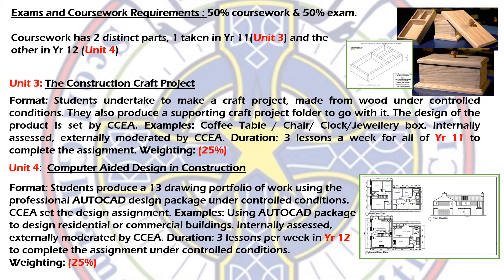Unit 4 typically involves around 13 drawings that have to be produced using the AutoCAD package. It's very simple and very enjoyable. CCEA tells us what to do and all schools follow the same brief. This is done in Year 12, taking up three of your five lessons per week — so three lessons in Year 11 for practical and three lessons in Year 12 for practical.